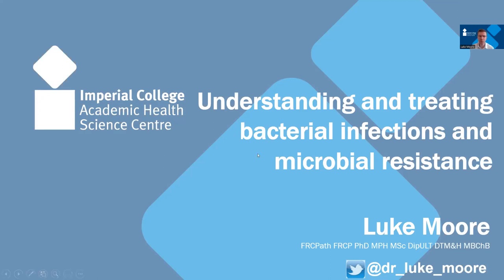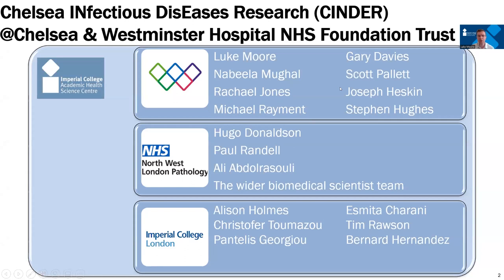I get four hours a week for research, and along with key collaborators — Nabila, Rachel, Michael, Gary, Scott, Joseph and Stephen — we have set up the Chelsea Infectious Diseases Research Group, or the CINDER Group, functioning out of Chelsea and Westminster Hospital NHS Foundation Trust, under the umbrella of the Imperial College Academic Health Sciences Centre. We collaborate closely with Imperial College Healthcare Trust, Northwest London Pathology, and various elements of Imperial College London, from infectious diseases researchers through to electronic engineers.